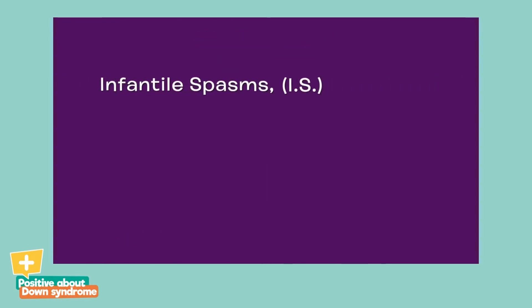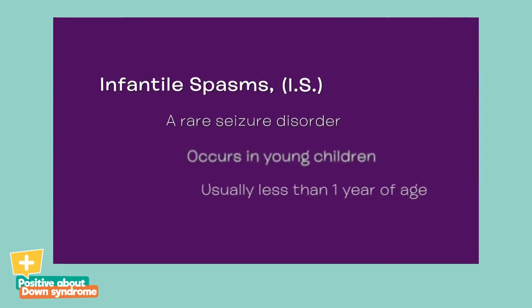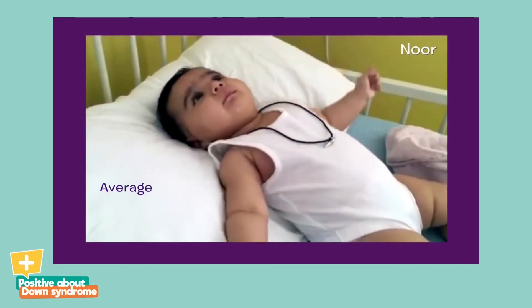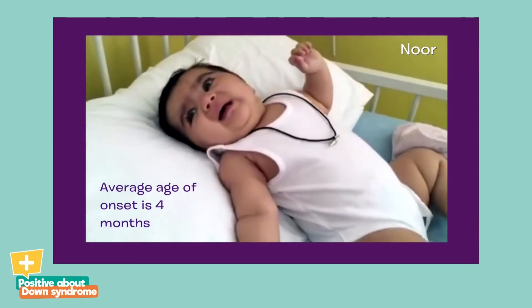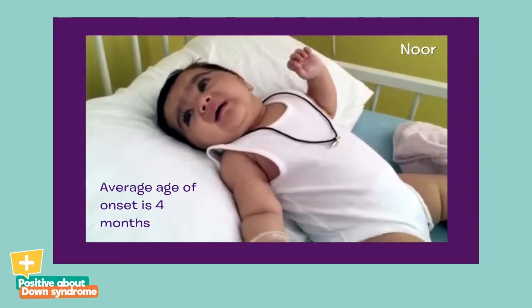Infantile spasms, IS, is a rare seizure disorder that occurs in young children, usually less than one year of age. About 400 children a year are diagnosed in the UK. The average age of onset is around four months, but some children may experience spasms as early as one month or as late as two years.